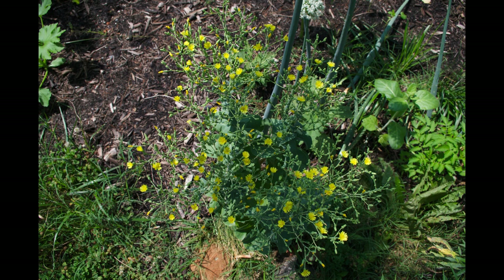Lettuce doesn't stay open for a long time — it gets pollinated and then goes to seed production almost immediately. It'll produce dandelion-like seeds with little tufts of parachutes that blow them around your garden. So if you put these on the windward side of your garden and allow them to flower, when a strong wind comes by it's going to blow these seeds to the rest of your garden and you'll have a greater spread.